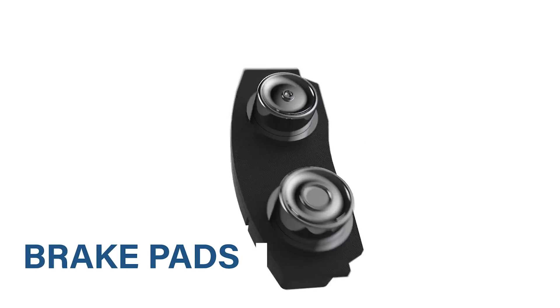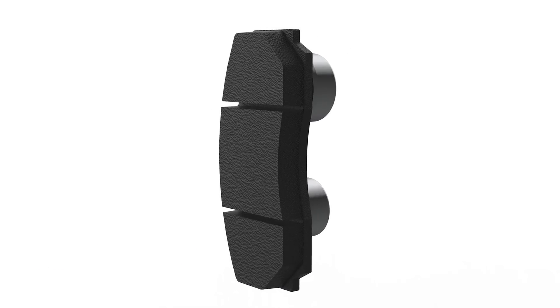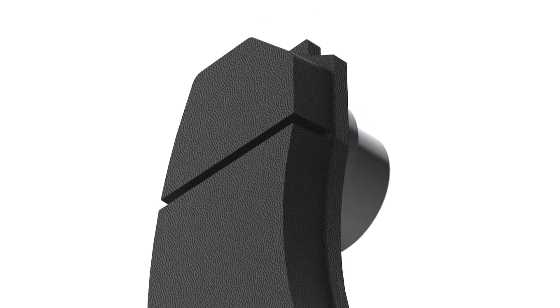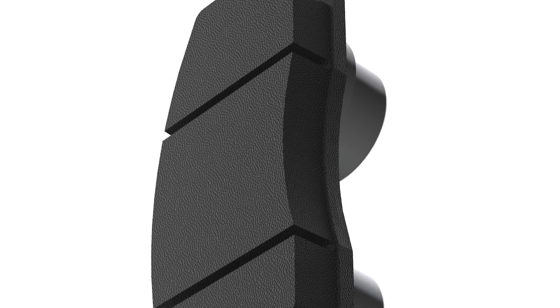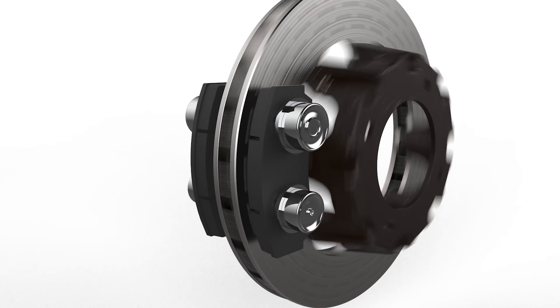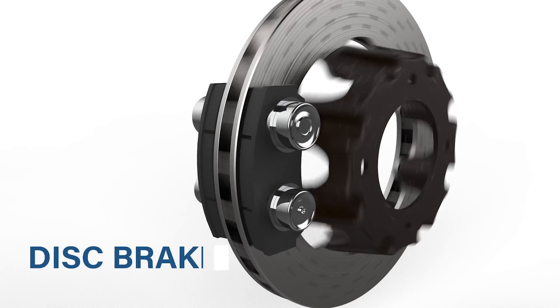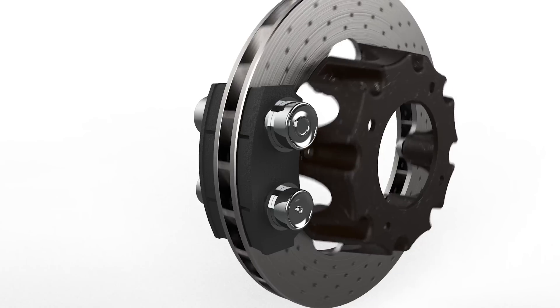The brake pads are made by a metal base on which a layer of friction material, which can be of various types, is applied. The choice of material depends on whether one aims to maximize efficiency or durability. The brake pads are squeezed by the caliper against the disc brake. The disc brake moves together with the wheel, and thanks to the so-created friction, the wheel stops turning, which therefore stops the car.